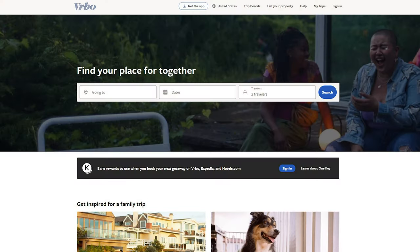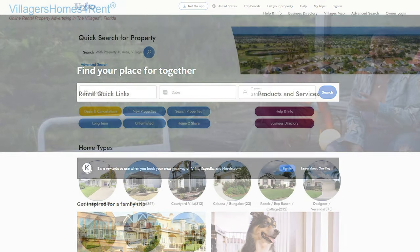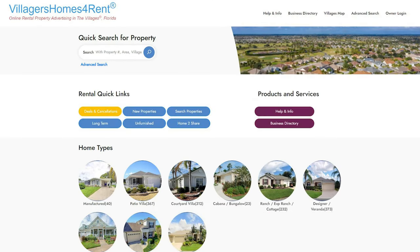A couple other sources you might want to try are VRBO — Vacation Rental by Owner — or you can go to Villagers Homes for Rent, which is the number 4rent.com. That's another place where you'll find rentals that are by owner.